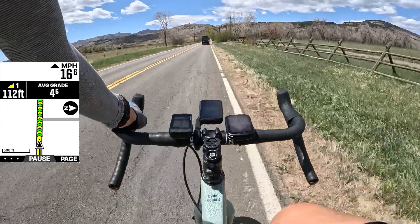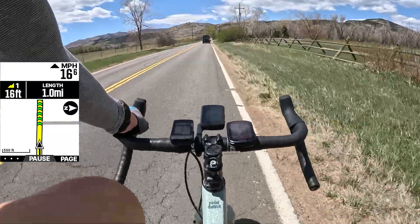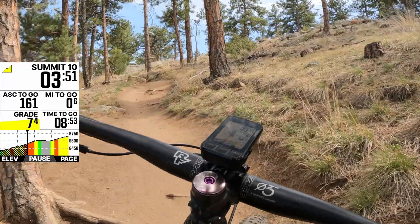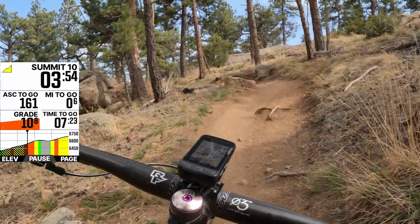The reason this automatic climb detection feature is really useful is that if you're just riding without a route loaded, your bike computer doesn't know where you're going other than forward. If you do load a route, it knows the elevation profile from the route file. But more often than not, I just want to grab my bike and start riding without a route in mind — and that's where this feature shines, giving you climb details to help manage your effort whether it's a short punchy climb or one that's many miles long.